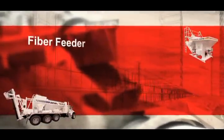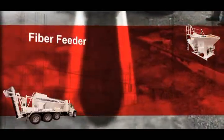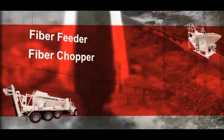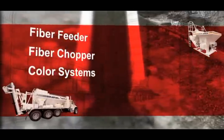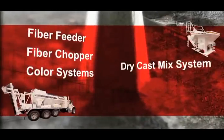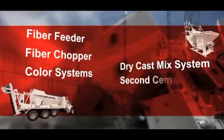A few of the many options available are: Fiber Feeder, for fiber reinforced concrete using pre-cut polyethylene fibers; Fiber Chopper, for fiber reinforced concrete using spooled AR glass fibers; Color Systems, to produce a wide variety of tinted and precisely colored concretes using either dry or liquid colors; and Dry Cast Mix System, for low or no slump concrete mixes.